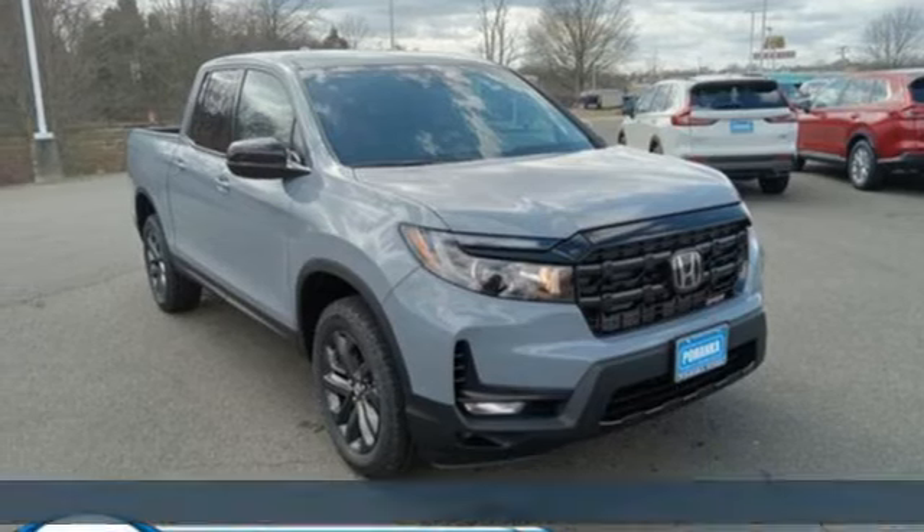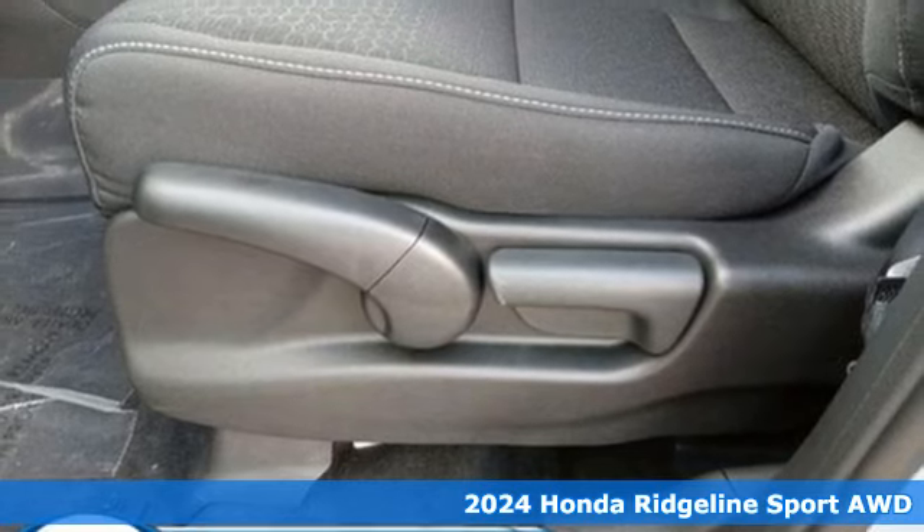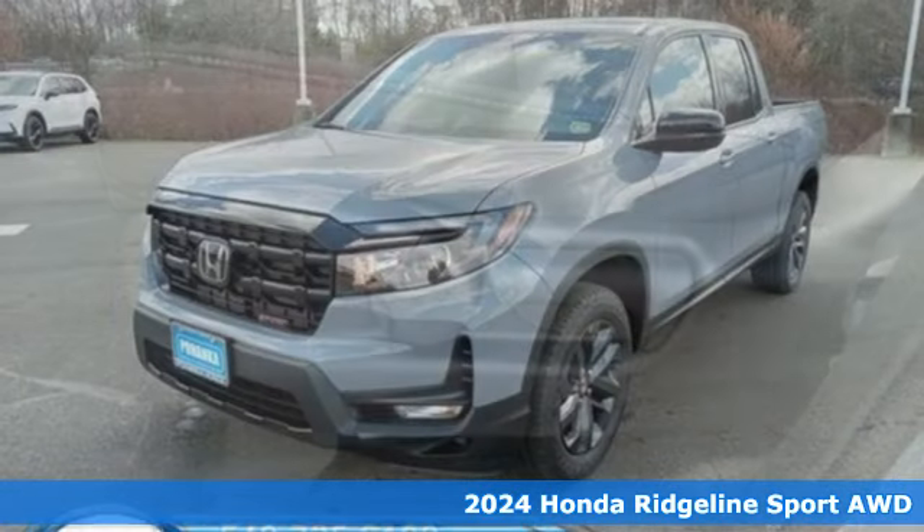It's a new 2024 Honda Ridgeline. It's just as capable on the job site as it is good-looking in front of a gallery opening.